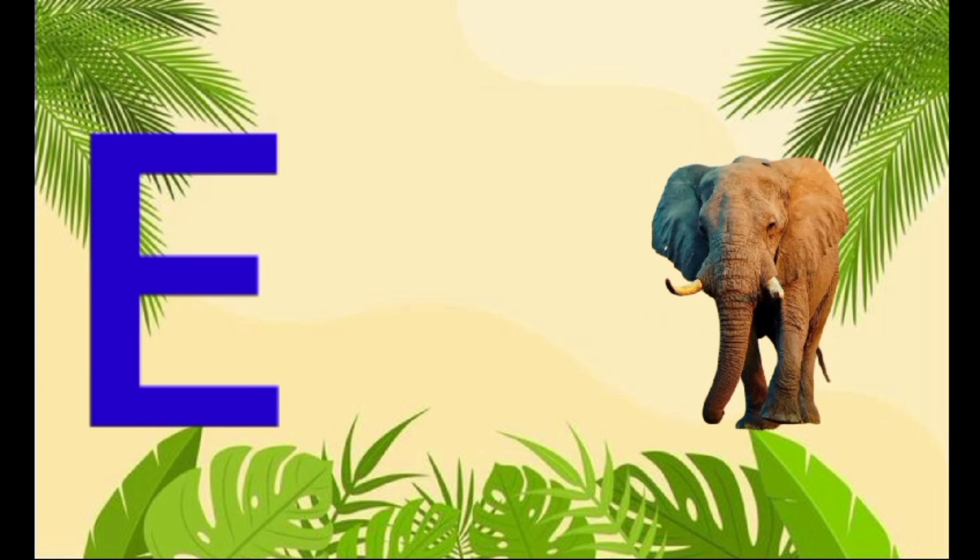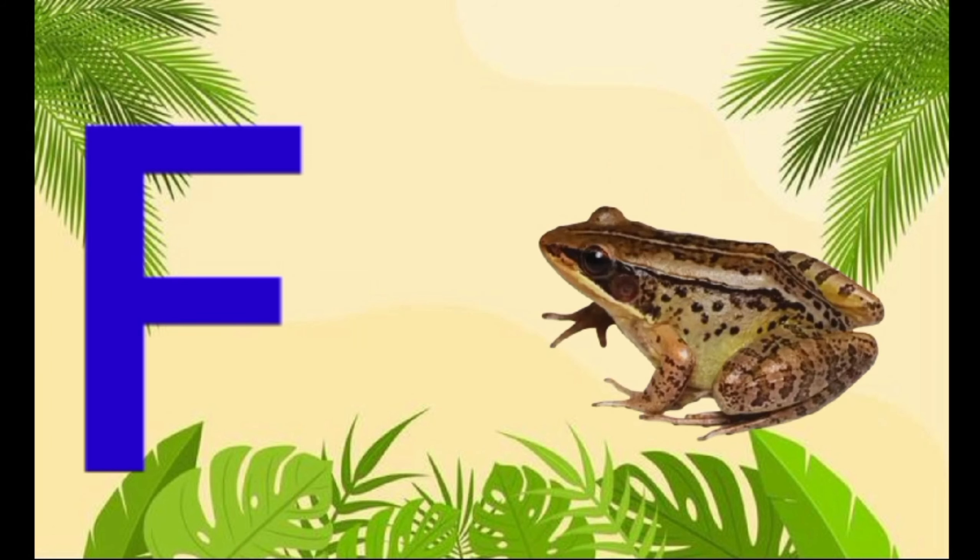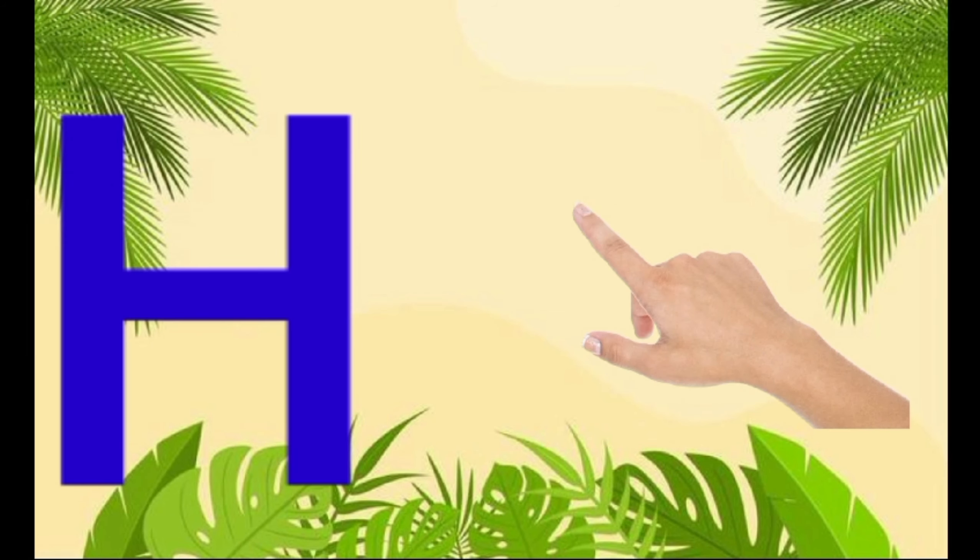E is for elephant, e-e-elephant. F is for frog, f-f-frog. G is for goat, g-g-goat. H is for hand, a-a-hand.